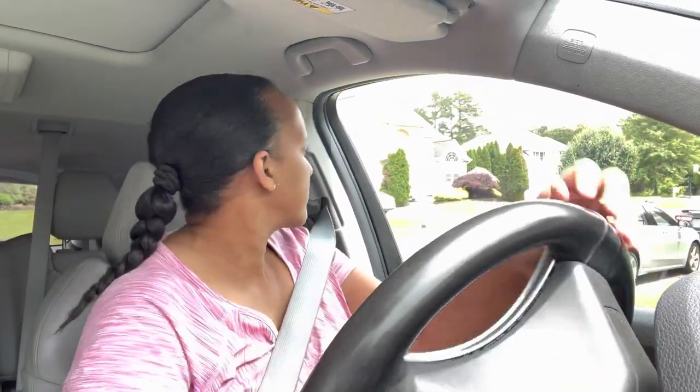Who else out there is an introvert? I'm going to have to turn the air on a little bit, y'all, and let this car cool off. It was raining and I thought it was going to be nice enough to work in the backyard because it wasn't humid — well, now it's humid.